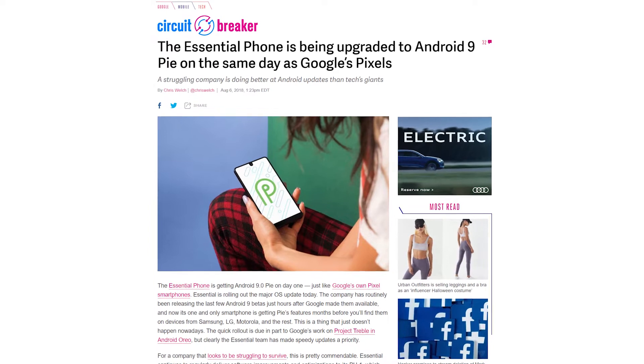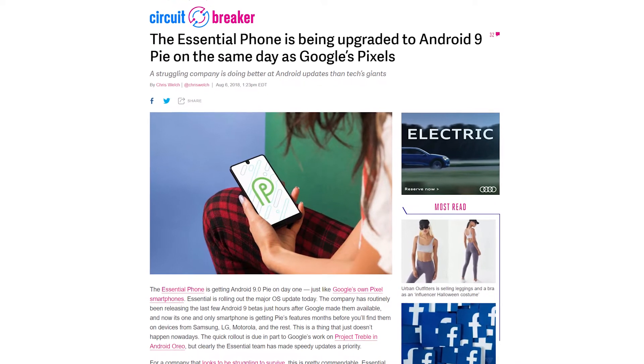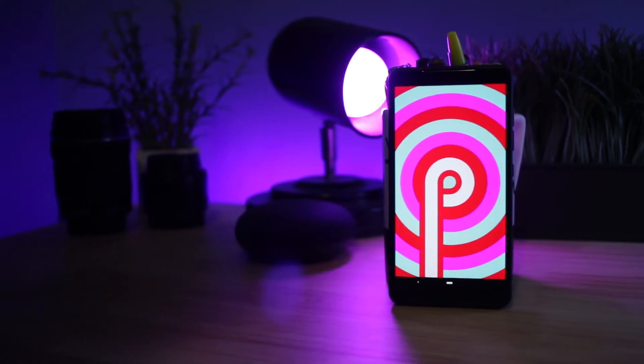Let me start off by giving Essential Phone a round of applause, because they managed to do something no one else has been able to do — they put the newest version of Android on this phone the same day as the Pixel phone. The same day Google dropped Android Pie for the Pixel 2, they dropped Android Pie for the Essential Phone, and that's just really impressive. Moving from my Pixel to this Essential Phone has not been much of a change at all, because it's got the exact same software — they're both basically stock Android.